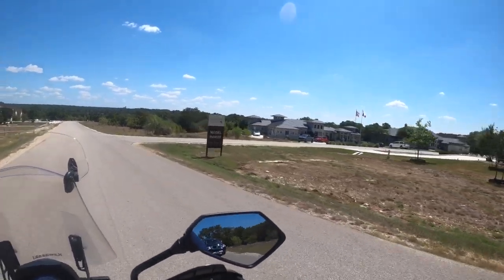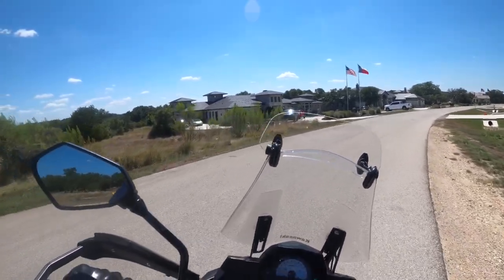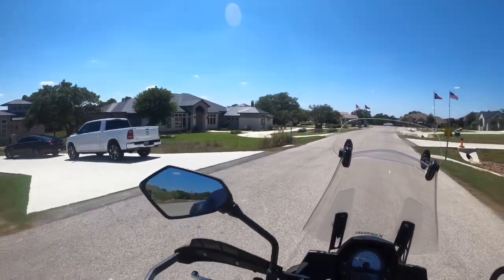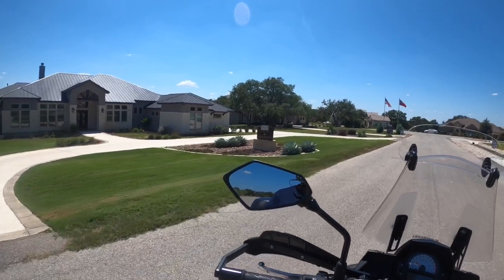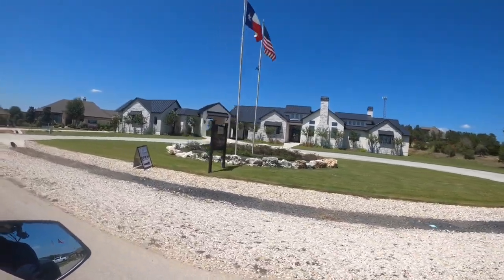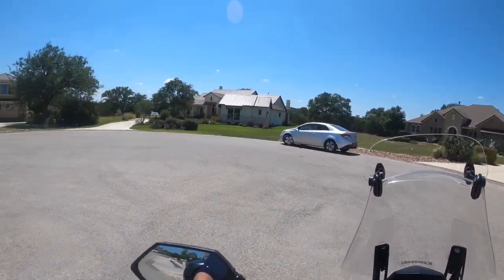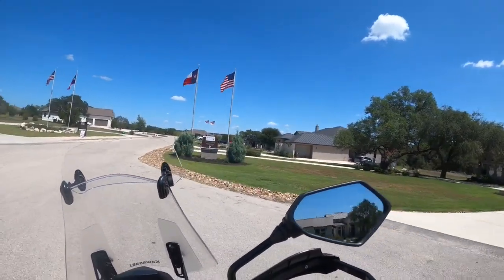I mentioned earlier there are some custom home builders out here. Here they are from the third gate. If you want to get to know some of these builders, please reach out to me — I've got to build some relationships with a couple of them. You've got some beautiful custom builders and they can build these homes anywhere in the area. These are going to be over million dollar homes because they're the models — they use them to showcase what they can do anywhere in the area.